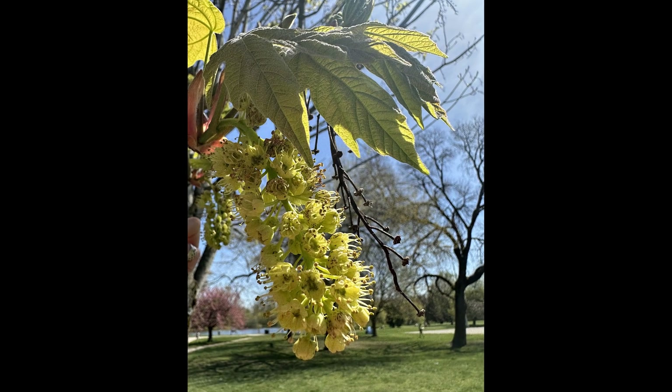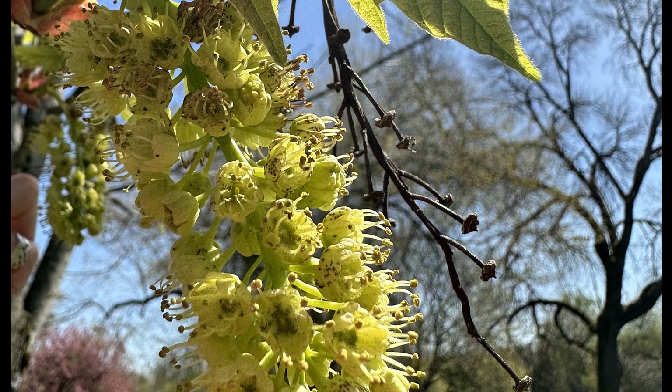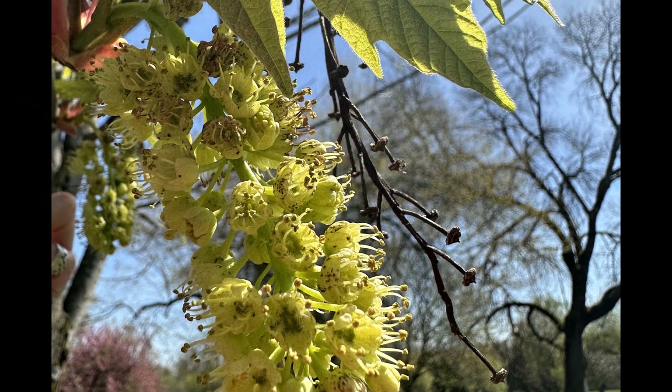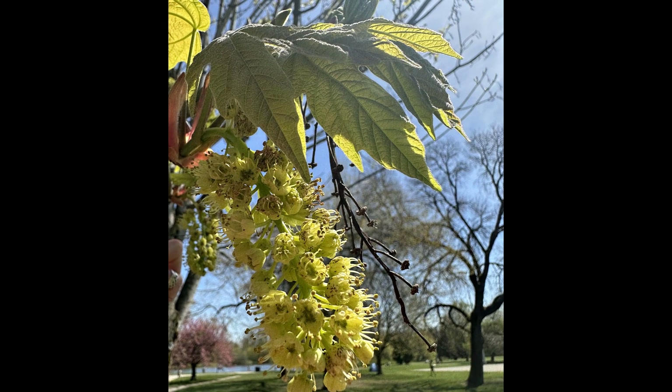The flowers are quite small, about three millimeters across, and are kind of a pale greenish yellow color. They come out in a group on short stalks and hang in a cylindrical cluster. They'll come out when the leaves come out in the spring.